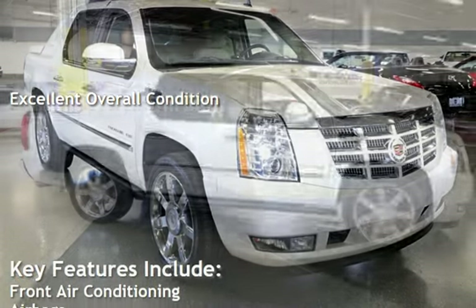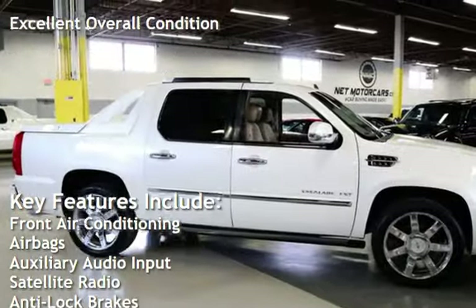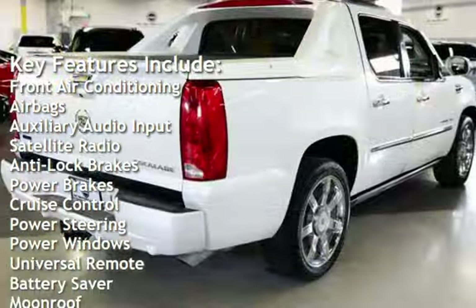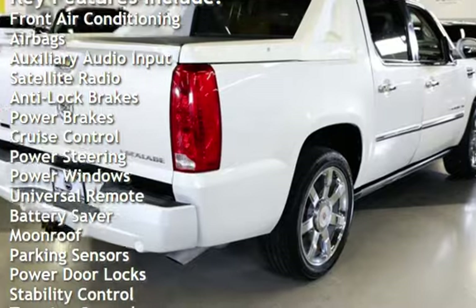Key features include front air conditioning, airbags, auxiliary audio input, satellite radio, anti-lock brakes, power brakes, and cruise control.